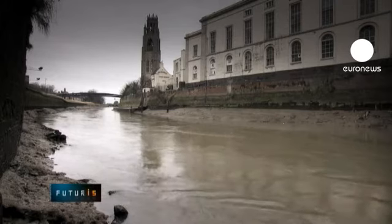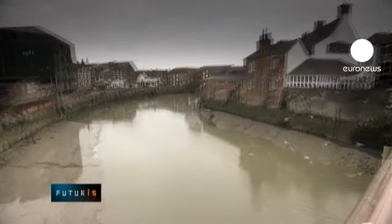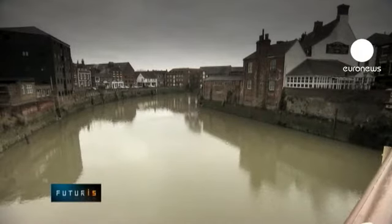Boston, on the east coast of England, is one of the main test sites for the new technology. The river rises dramatically with the sea tides, putting local citizens at risk. Boston has some good sea defences, but they're not high enough. So when the surge comes through, the walls get overtopped and could potentially fail, putting the area at significant risk.